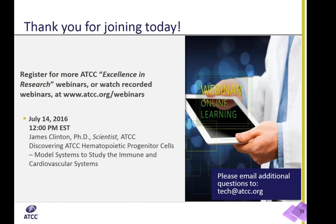Thank you very much for your attention. I would now be happy to answer any questions you may have. Please use the chat function available through the webinar program to submit your questions. The session will be documented as a PDF and archived along with the recorded webinar presentation on the ATCC website at www.atcc.org.